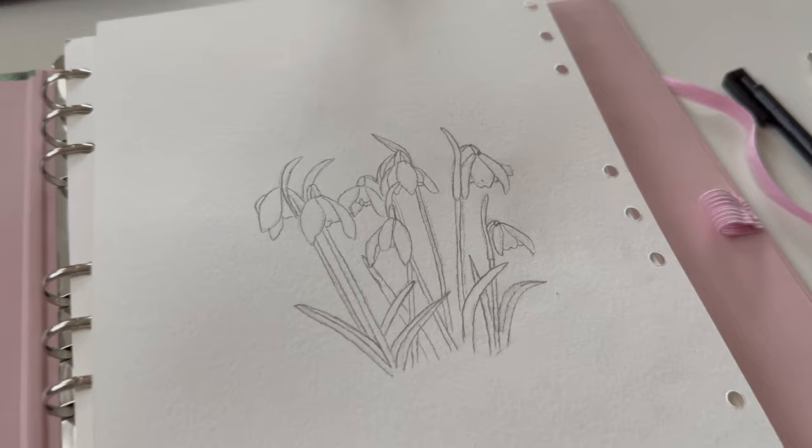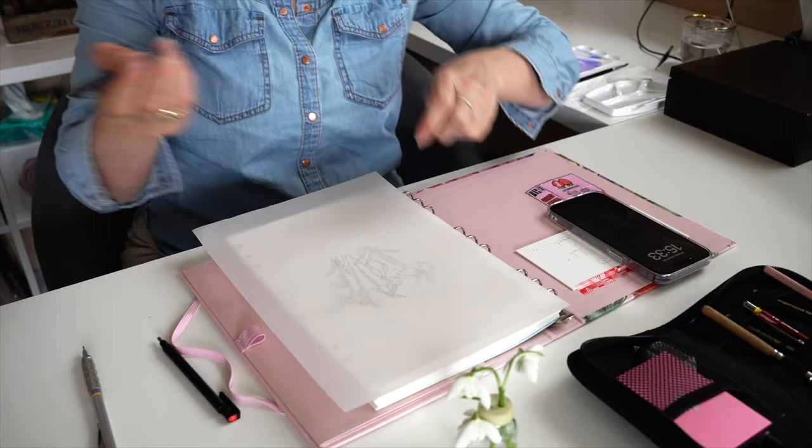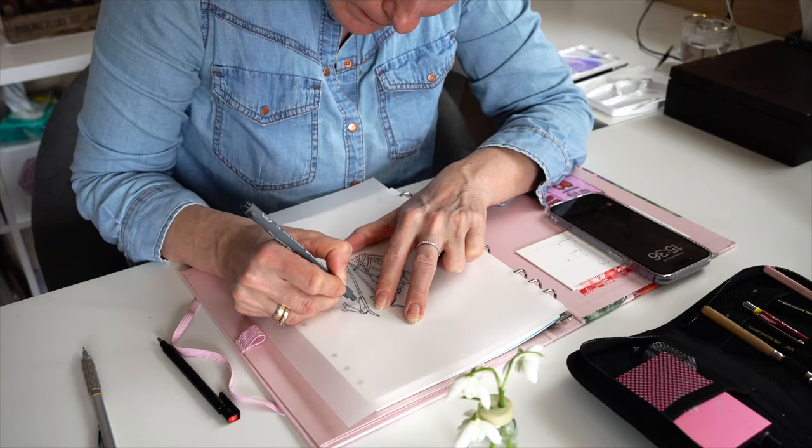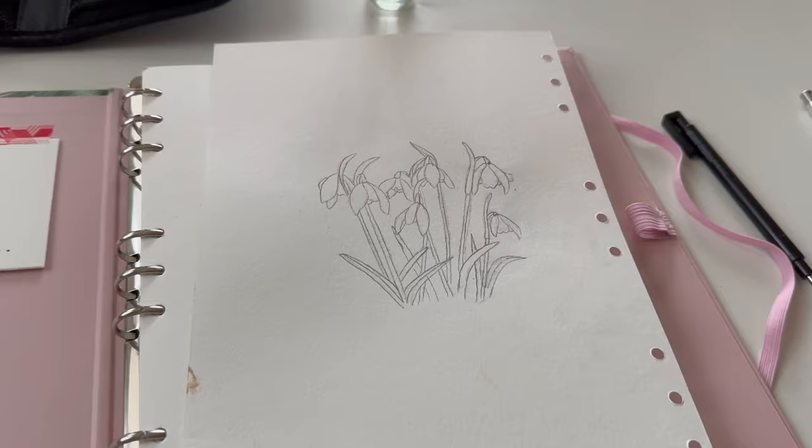As the sketch is done, I'm taking transparent paper to transfer the line drawing for my Patreon students. I would also transfer my sketch to an original painting paper if it were a more realistic and detailed painting. But as it is a sketch, I'm leaving it in my sketchbook. The line drawing is done and you can use it.